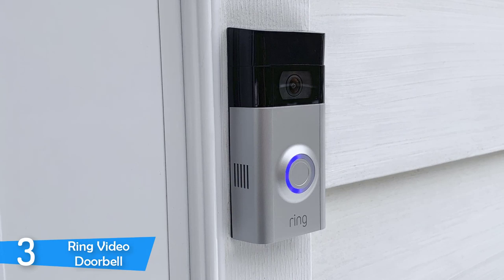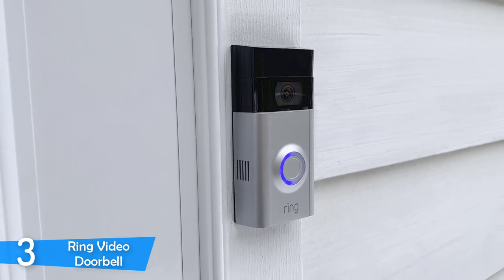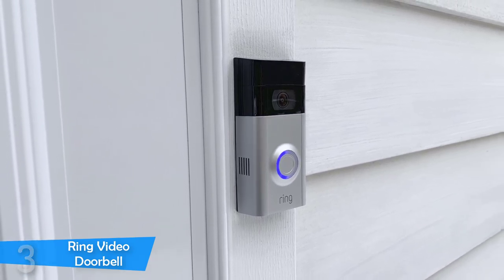The app really provides excellent ease of use, and it also records the footage when the motion sensor is activated or when the bell is rung. You will find excellent use of the app, and it will prove its worth right from the start.